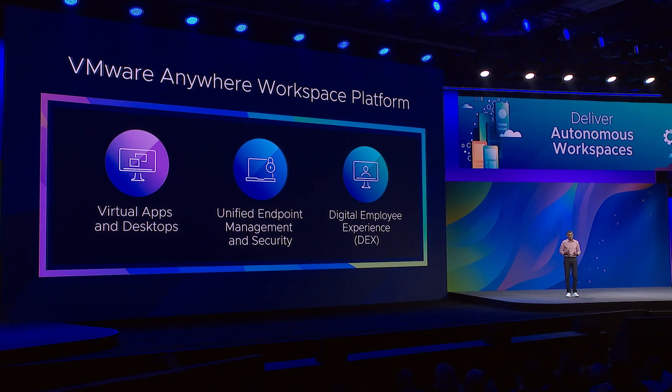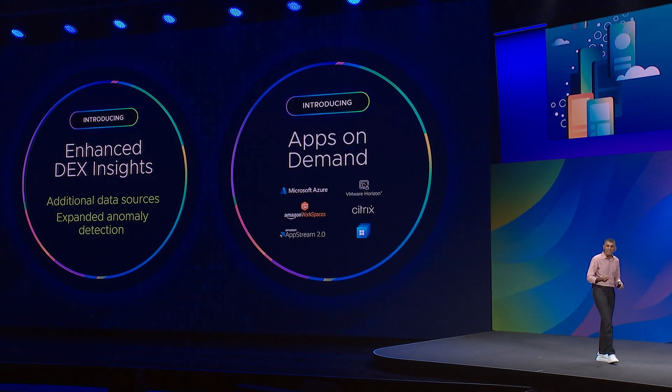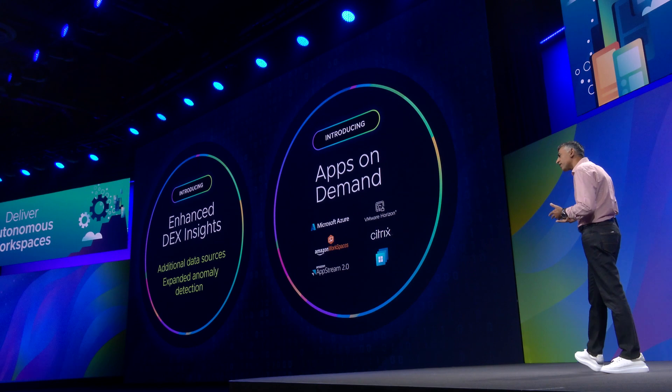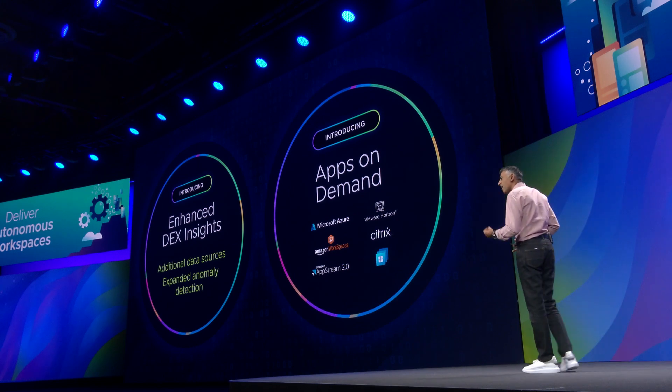Those three capabilities are virtual apps and desktops, endpoint management, and digital experience management. Today, we're making it better. We're introducing enhancements to our DEX insights, giving you more data points — such as SaaS applications — and more intelligence to resolve issues faster. For apps on demand, in addition to supporting Horizon and Citrix, our App Volumes technology gives you a single hub for your applications, including persistent VDI, Azure Virtual Desktop, and AWS AppStream.